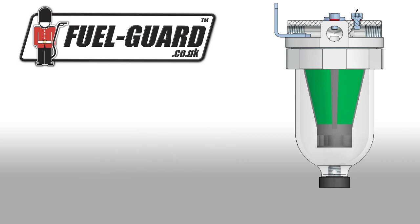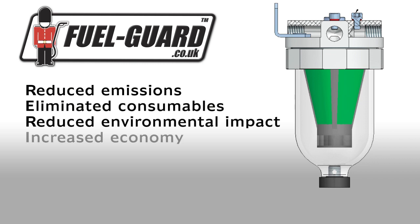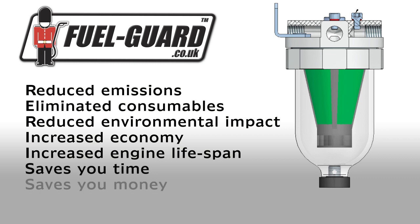Reduced emissions. Eliminated consumables. Reduced environmental impact. Increased fuel economy. Increased engine lifespan. It saves you time and it saves you money.